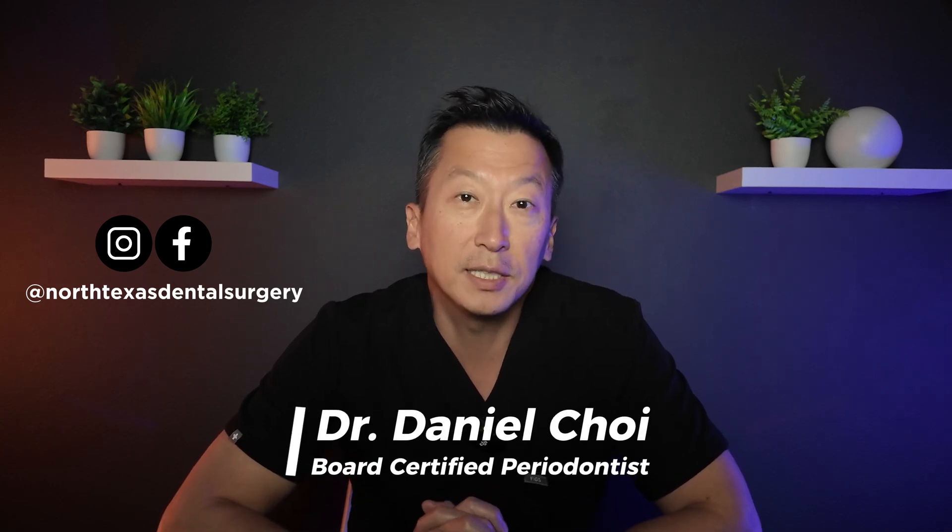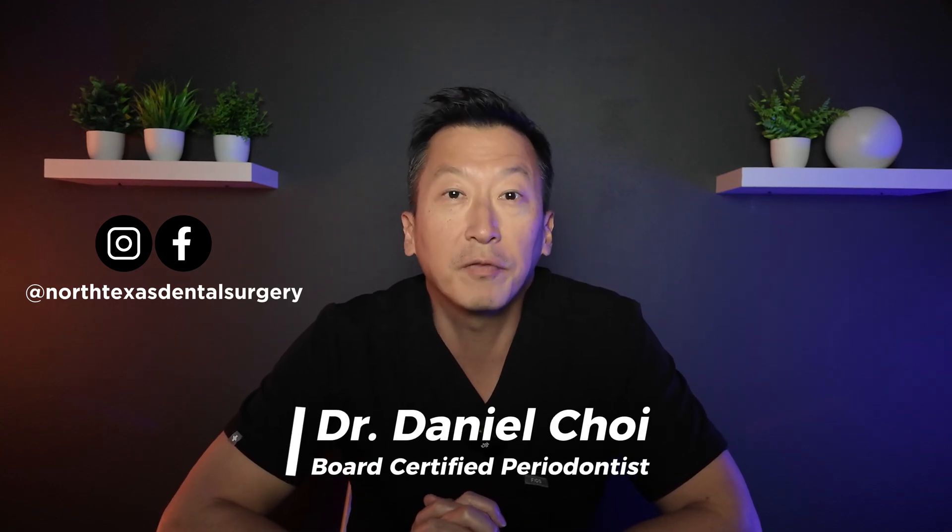Picture this. You invest in dental implants, expecting them to last a lifetime, but a few years down the road, issues start cropping up. Receding gums, bone loss, or even implant failure.